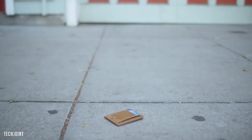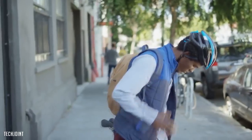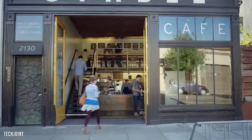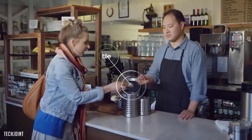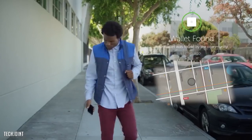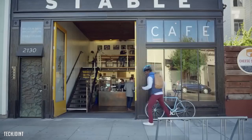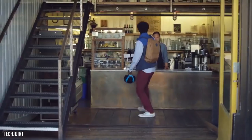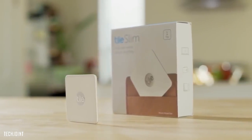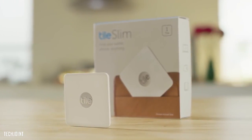And if you lose your wallet and it isn't where you last had it, Tile can still help you find it. Just ask to be notified when your wallet is found. When any user in Tile's global network comes within range of your missing wallet, the Tile app will notify you of its most recent location. Get Tile Slim today, and never worry about losing your wallet again.